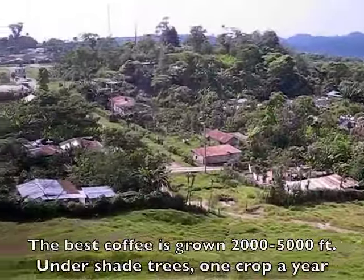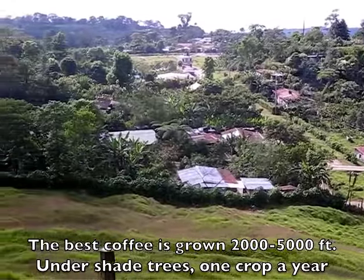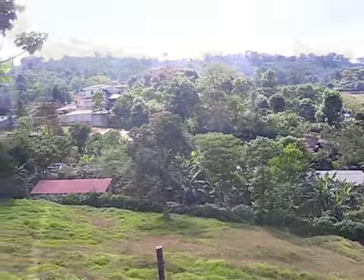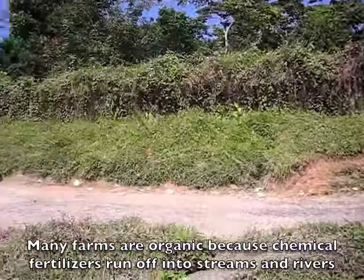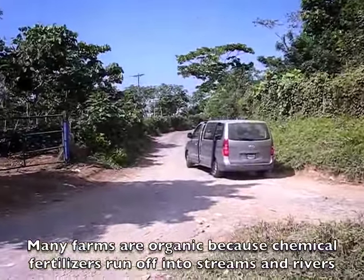We visited one of the small villages. At some point you've got to turn off the road and go into the plantations or the farms.